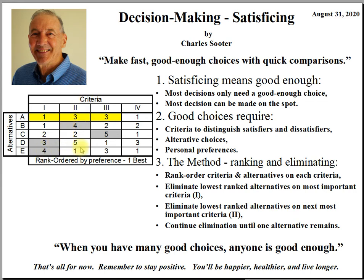Notice that as you go to different criteria, the rank orders are scattered because each alternative has some pluses and some minuses. For example, alternative E ranks best on criteria 2, and alternative D ranks best on criteria 3. At this point, begin the process of elimination starting with criteria 1. Eliminate the least satisfying alternatives — in this case, alternative D ranked 3 and alternative E ranked 4 are eliminated.